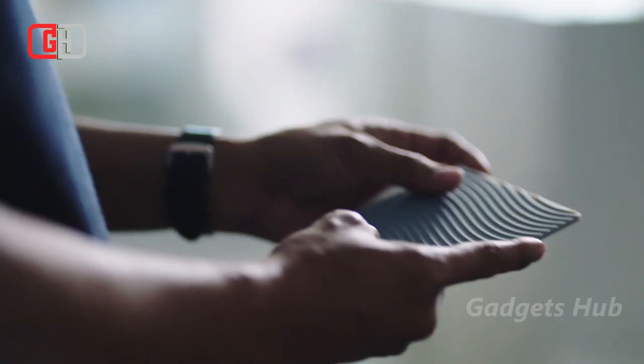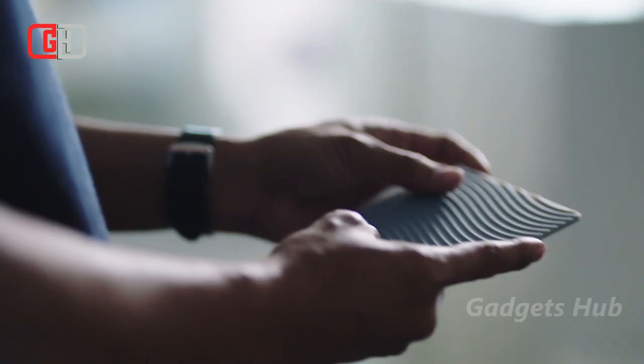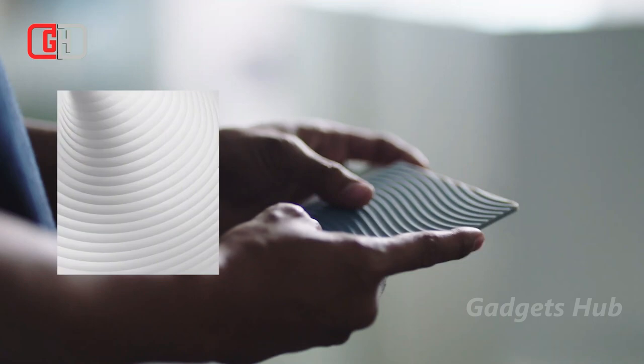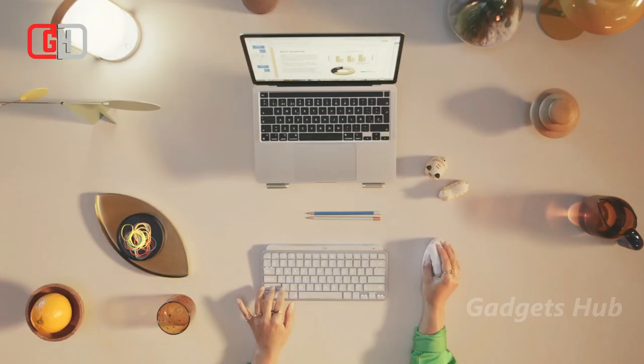That's thanks to its 57-degree angle, which keeps your hand in a natural handshake position. In doing so, it removes pressure from your wrist throughout the day, keeping your arm and body in better posture. Additionally, its softly textured grip provides a comfy spot for your hand to rest. And its easy-to-reach buttons make your work projects super easy for your fingers. Finally, the luxurious thumb rest and super quiet clicks round out this gadget.